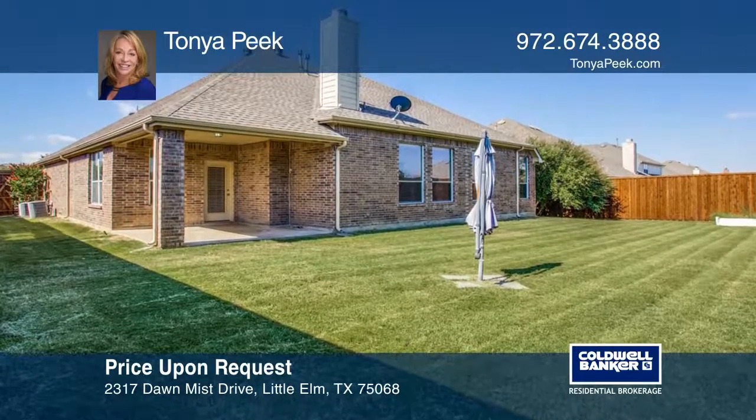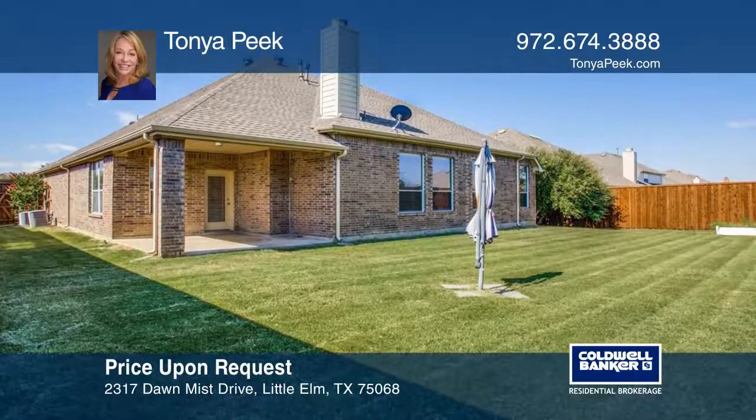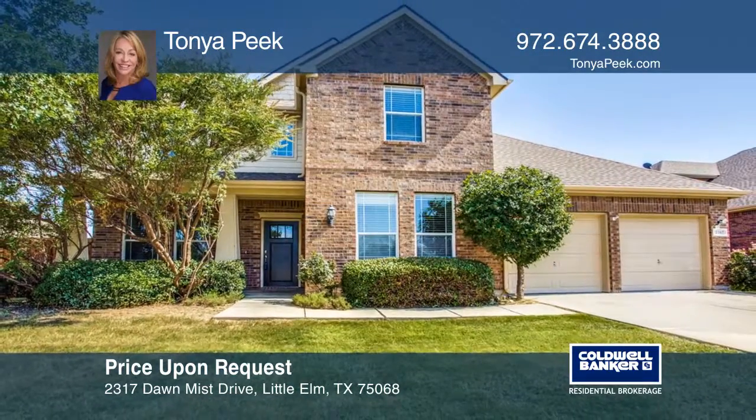Enjoy the large backyard or the wonderful community pool and park. Make it yours by calling Tonya Peek.